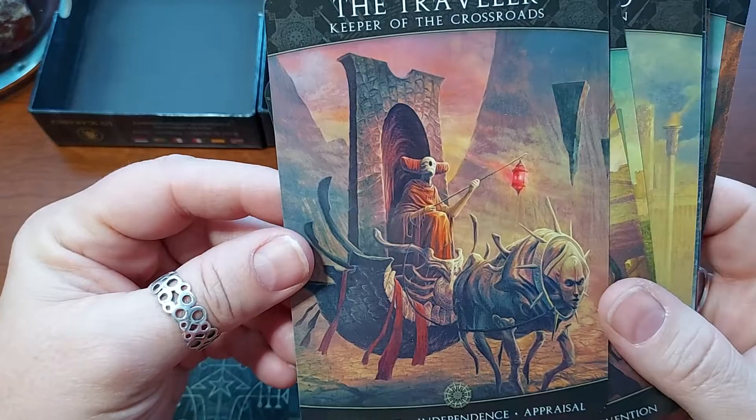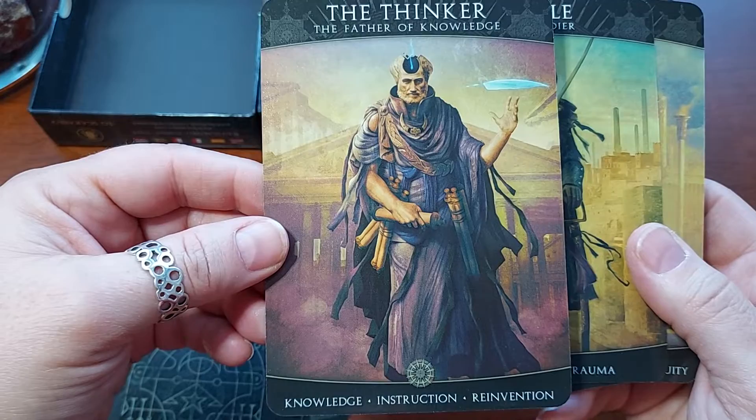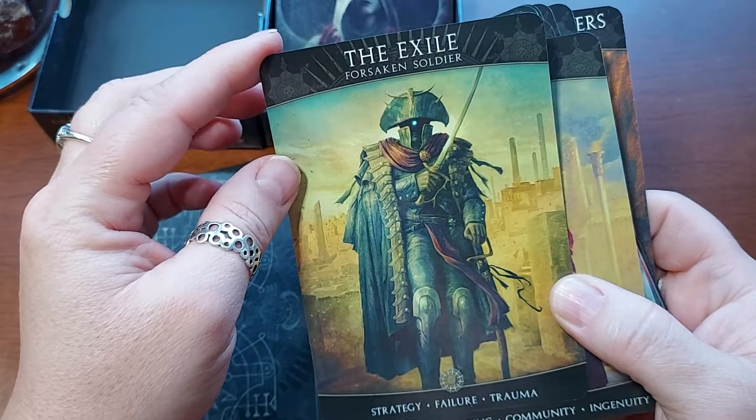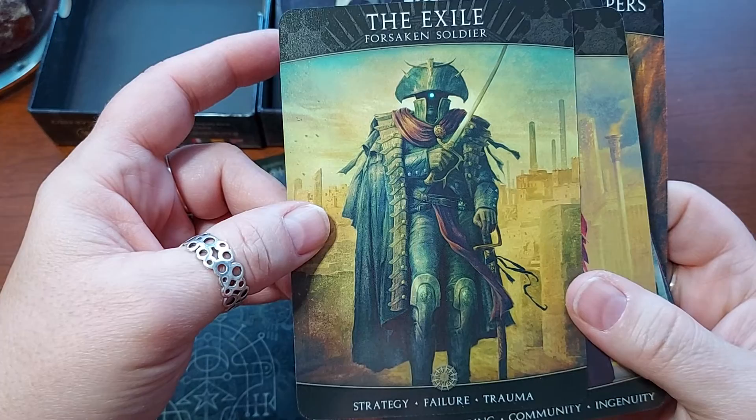They're a little bit creepy, some of them — not all of them. The Thinker, The Father of Knowledge. Knowledge, Instruction, Reinvention. They really don't have much of a border, just the top and the bottom. And they have no numbers, which I always wish they had, but whatever. The Exile, Forsaken Soldier. Strategy, Failure, Trauma.